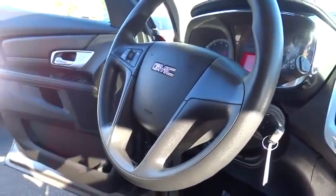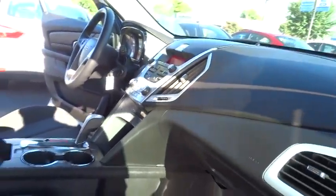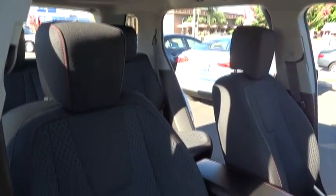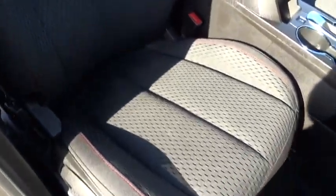Air conditioning, front alloy wheels, cruise control with steering wheel control and set and resume speed, keyless entry, AM-FM stereo radio, FWD, rear defrost, CD player, power door locks, back-up camera, fog lamp.